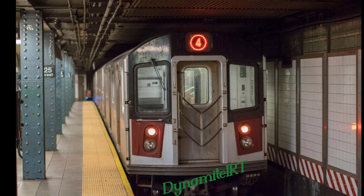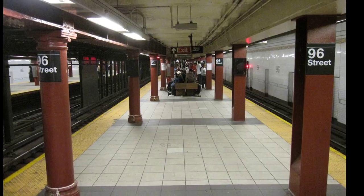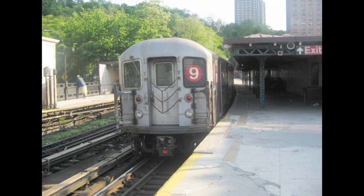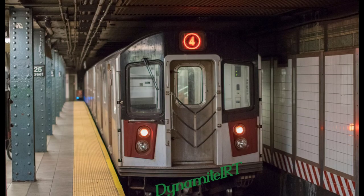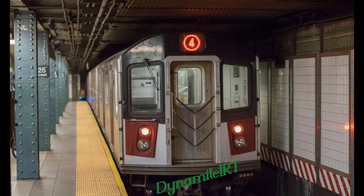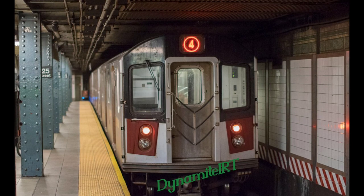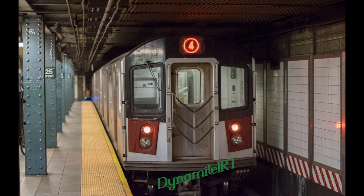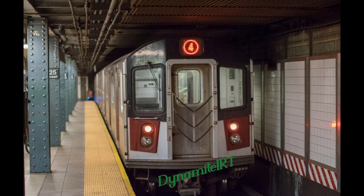Now for some improvements I have. You know how most of the line above 96th Street has a 3rd track? I think that we should revive the 9 train, make it go local from South Ferry to 96th Street, and then run express via that 3rd track in the peak direction. And at night, it just doesn't exist. But yeah, that's pretty much it.